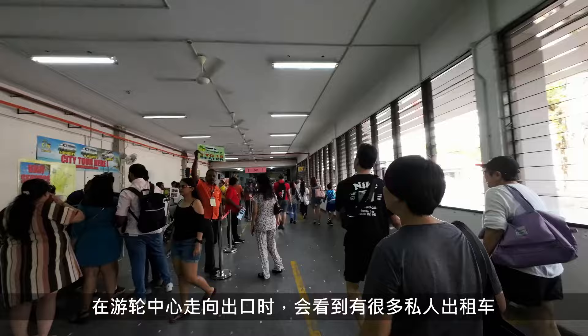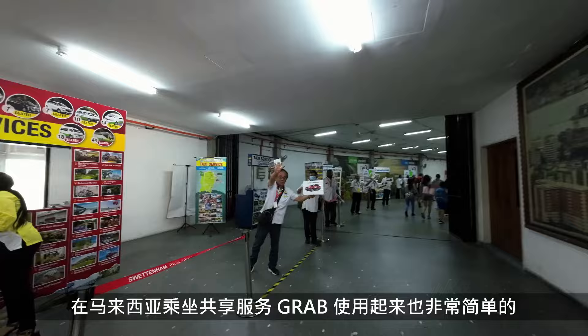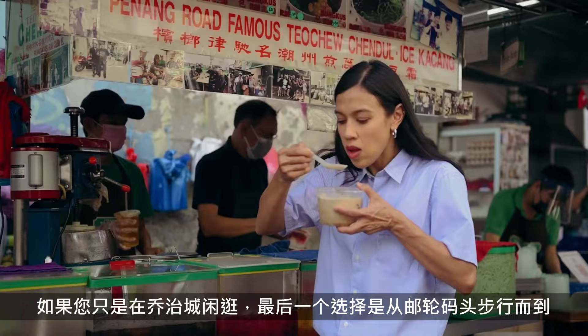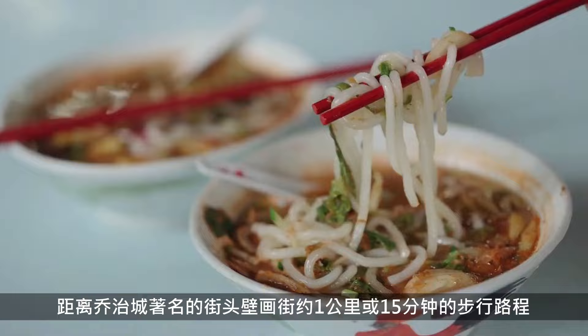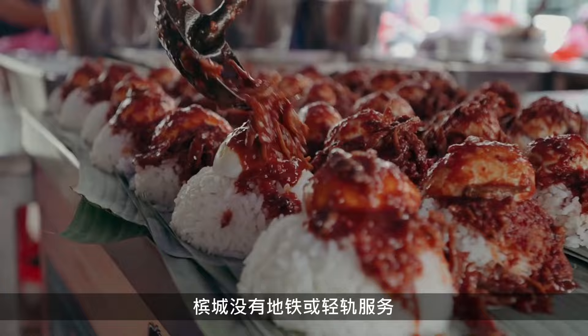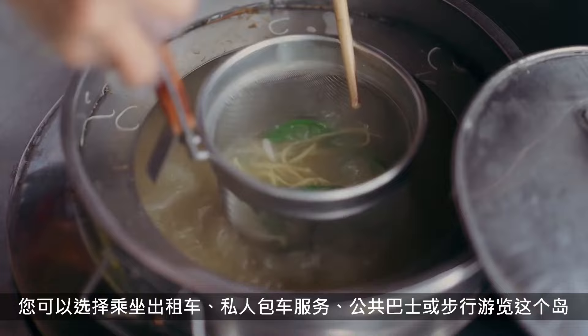There are plenty of private taxis and tour operators who offer their services as you exit the terminal. Rideshare service provider Grab is very easy to use and pretty efficient in Malaysia — we usually choose Grab as it is fast and cheap. If you are just wandering around Georgetown, it is about a kilometre or a 15-minute walk to the famous street murals. Note that in Penang there are no subways, MRT, metro or light rail serving the island. You can use taxi, private travel operators, Grab, buses or walk around.